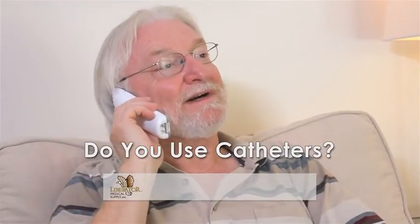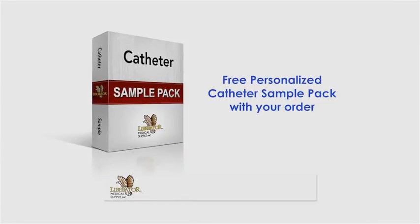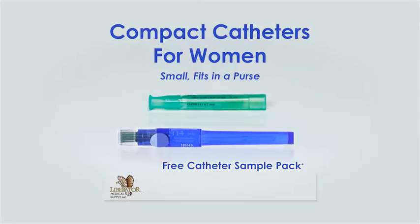Now everyone who uses catheters can get a better catheter with Liberator Medical's free catheter sample pack. There's the all-new compact catheters for women — small, fits in your purse.